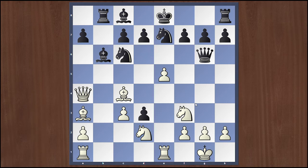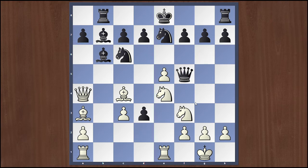White plays Nbd2, activating another piece. Black responds with Bb7. Then Ne4, Qf3, and Bc-d3 — pinning. The queen is pinned across the knight, and Jean Dufresne sees it and plays Qh5.